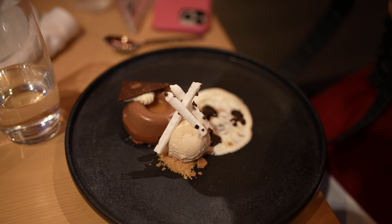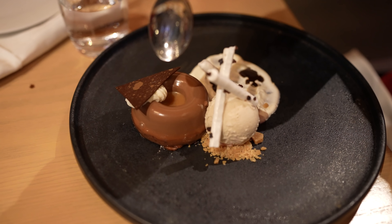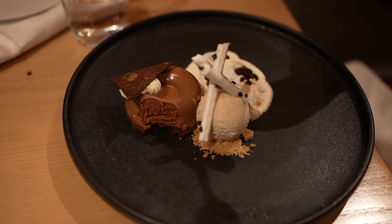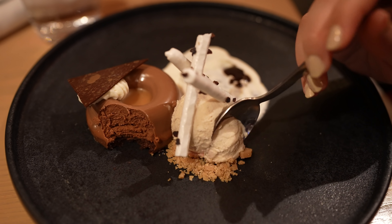For my dessert tonight I have the Velour Chocolate — a chocolate mousse with coffee ice cream, toffee crunch, and meringue. I love a chocolate dessert and this was excellent. I loved the chocolate mousse; it was not super rich but nice and chocolatey. The coffee ice cream that came with it really tasted like coffee — just like a frozen coffee in ice cream form. It was really good. It paired very well with the chocolate mousse. Overall, a great way to end the night.